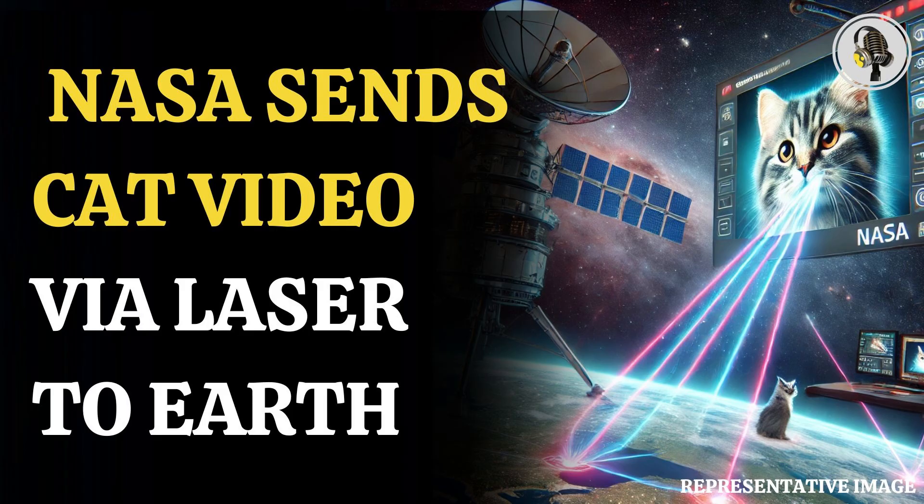It took 101 seconds to send the Ultra HD video to Earth at the maximum bit rate of 267 megabits per second in the system, which is faster than home broadband connections.